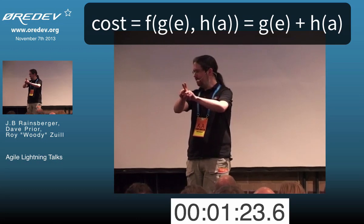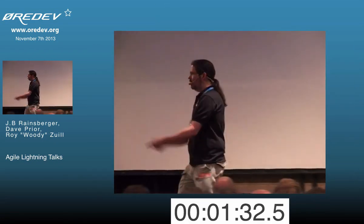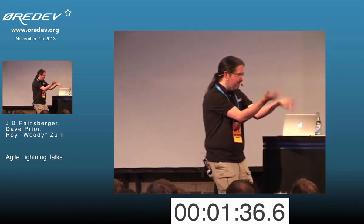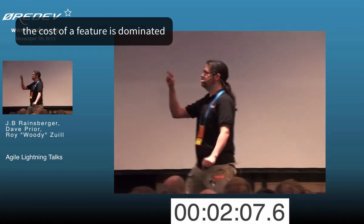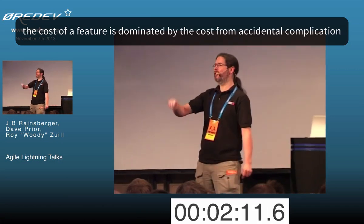Roughly speaking, we can add these things together. How do you estimate — if you estimate. Don't estimate. But if you estimate, how do you estimate? This thing is kind of hard. This thing is kind of the same kind of hard. This thing took two weeks, so this thing: two weeks. Here's the problem. Friday afternoon meeting: 'Don't worry, boss. Three days.' Monday morning: 'Oh, shit. Make that three months.' Why? Accidental complication. Most people, most of the time, the cost of a feature is dominated — dominated — by the cost from accidental complication. That means the cost of your feature has almost nothing to do with how hard it is, and almost everything to do with how much your design sucks.